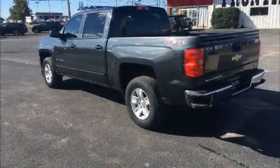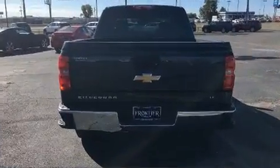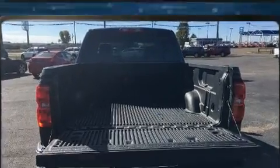Here's a great deal on a 2018 Chevrolet Silverado 1500. With fewer than 25,000 miles on the odometer, this vehicle proves competitive in its price class based on its condition and value.